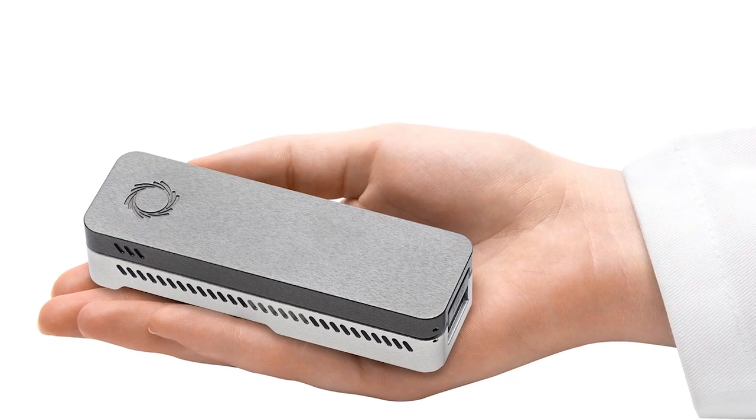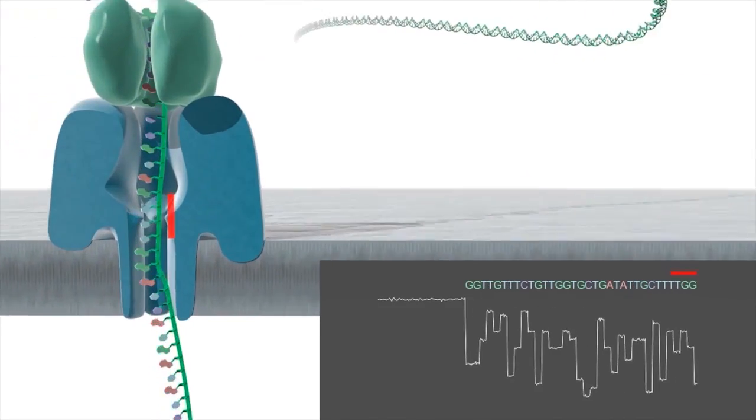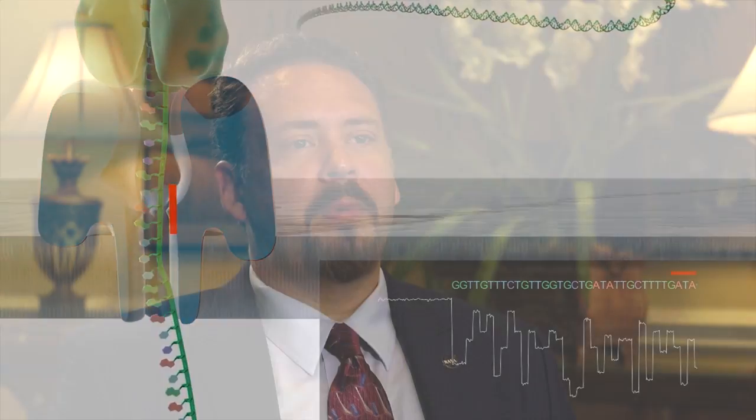We're in this new era of genetic data collection, so a number of these projects like the biomolecule sequencer are responses to how do we make it easier to get COTS payloads — consumer off the shelf payloads — into the space station and operating on space station.